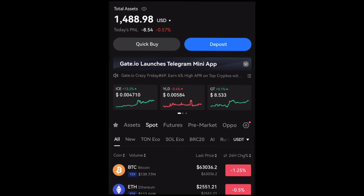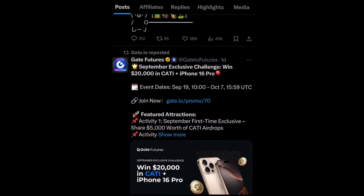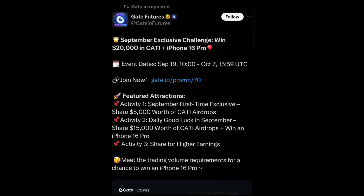Don't go anywhere, guys. If you're joining us for the first time, please go ahead and like our video, share it with your friends, and make sure to turn on notifications so that any time we post a new video, YouTube will notify you. Right here is the Gate.io official Twitter post — you can see they are giving out free twenty thousand dollars worth of KATI token, and they are also giving out an iPhone 16 Pro. This is one of the ways, and I'll be talking about the second way shortly.